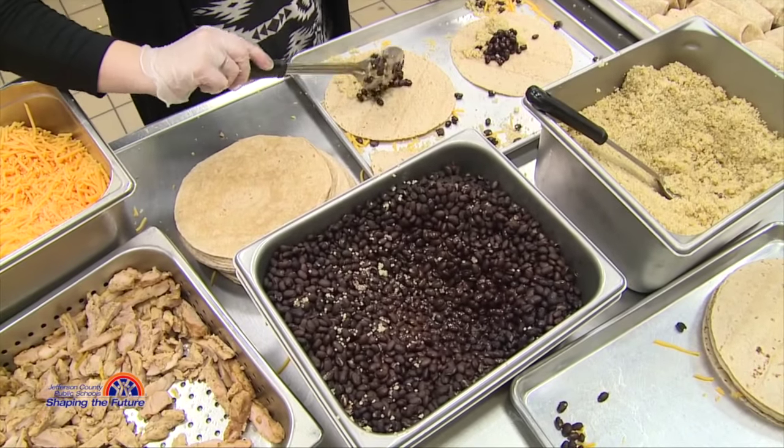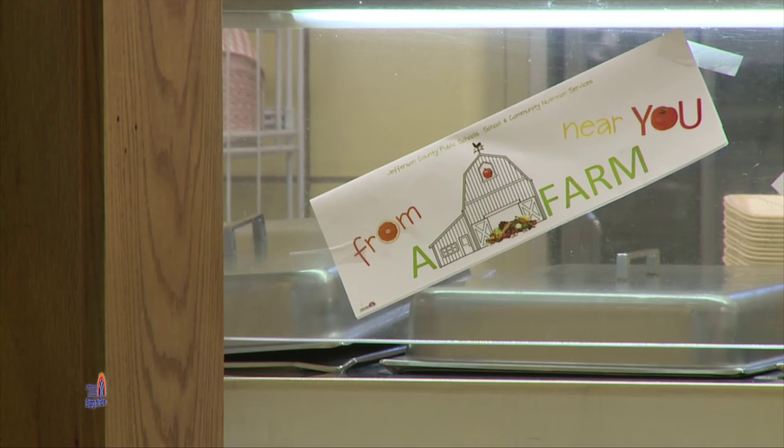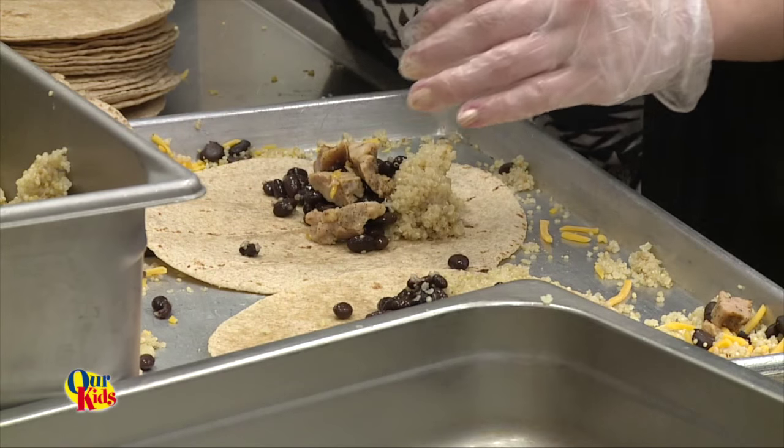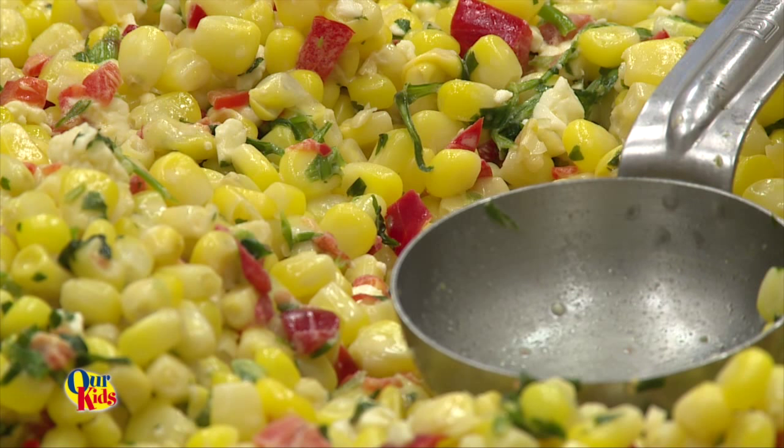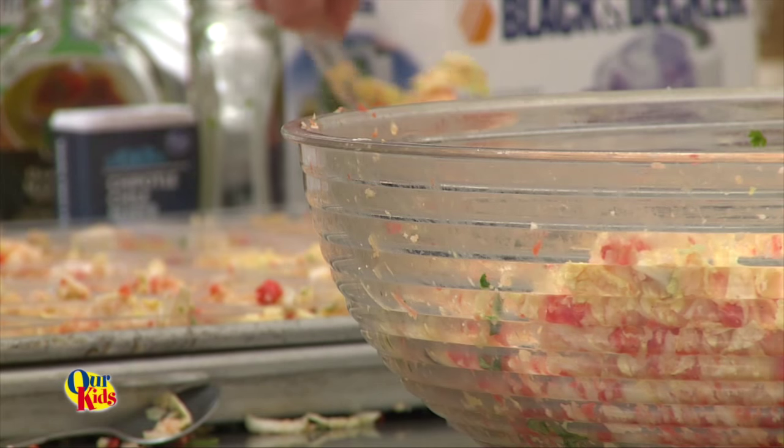We have beans and chicken, so yeah, it's really good. We are at Atherton High School today to celebrate Farm to School Week. We're making chicken quinoa burritos with cheese, Esquites de Elotes, which is the Mexican corn salad, and we're also making jicama slaw.